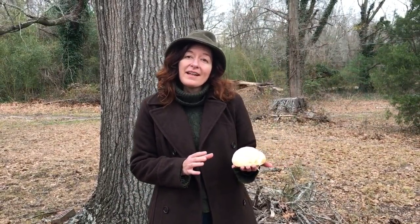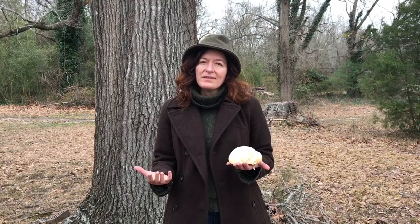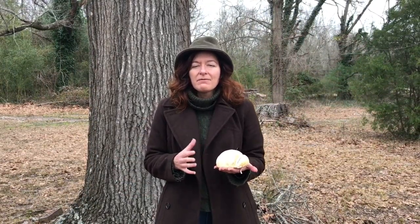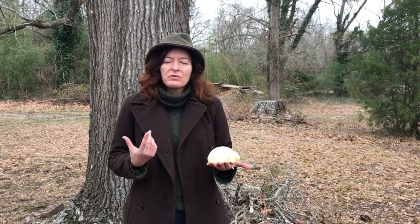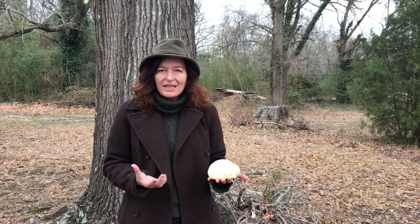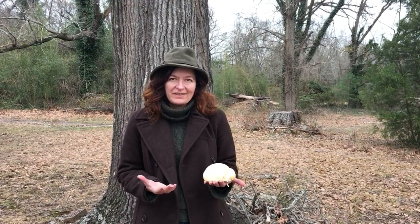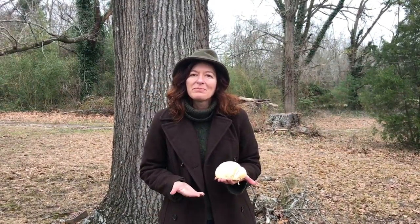Lion's mane really stands apart because most of the mushrooms we use for medicine are immune system modulators, but this one has an affinity for the neurological system. It actually improves cognitive function, and studies have shown that it helps stimulate nerve growth factors — so it is really good for the brain and nervous system, which sets this mushroom apart from the others.